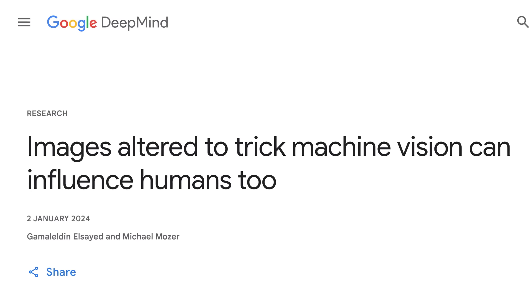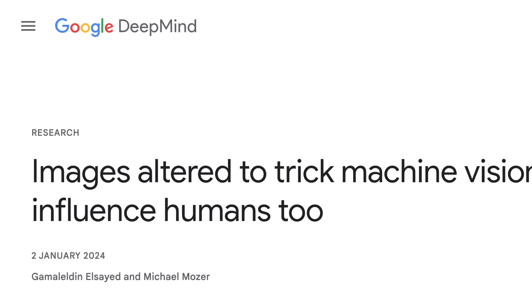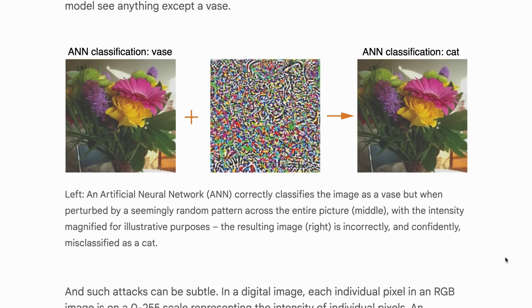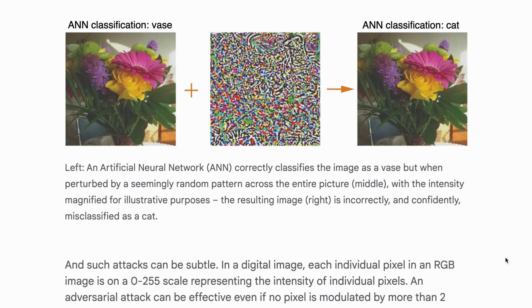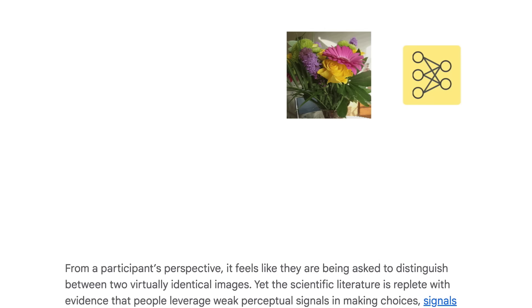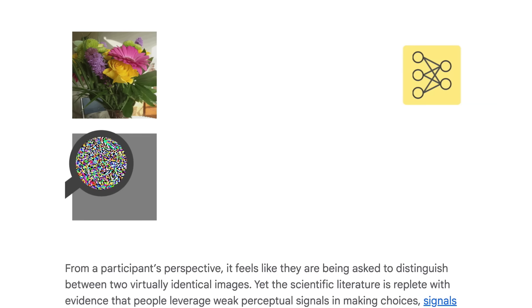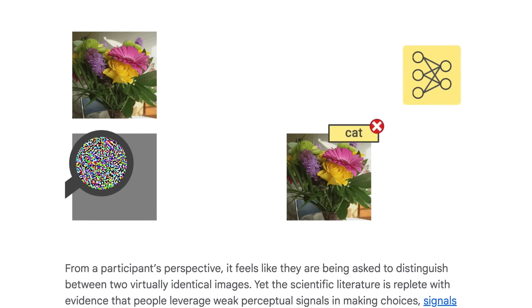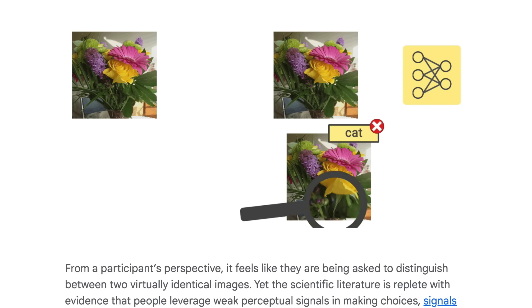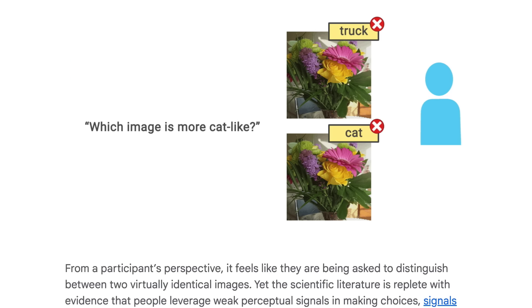In slightly more sinister news, Google's DeepMind have also been studying how altered images can influence humans. Their original experiment was designed to trick AI vision systems by adding different subtle noise patterns to images, to for example make it think an image of flowers was actually a cat. They then showed two seemingly identical images to human test subjects, both with different noise patterns, and asked them which image is more like a cat. Surprisingly, when forced to choose, humans would also pick the image that the AI viewed as a cat, at a probability more often than random chance.